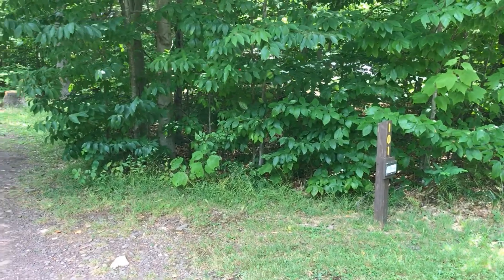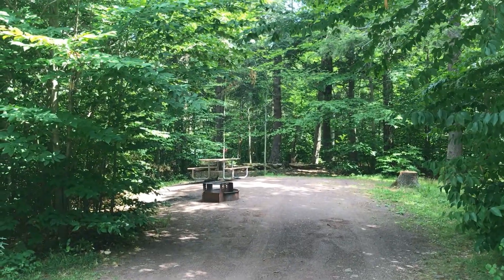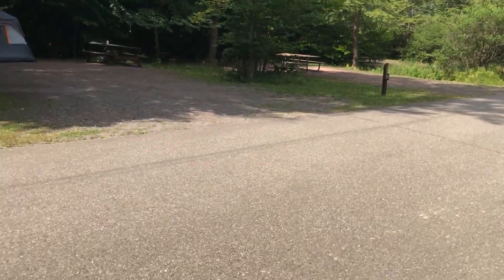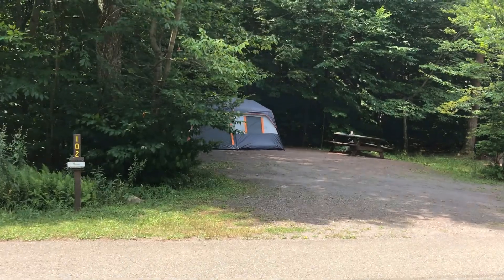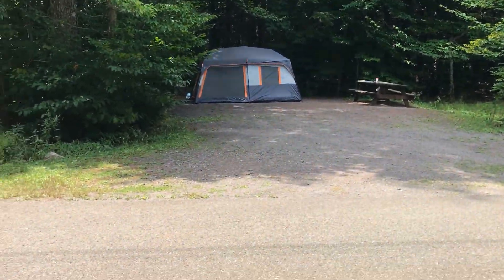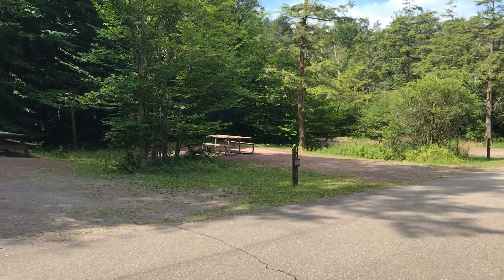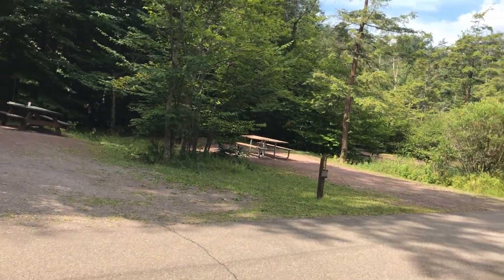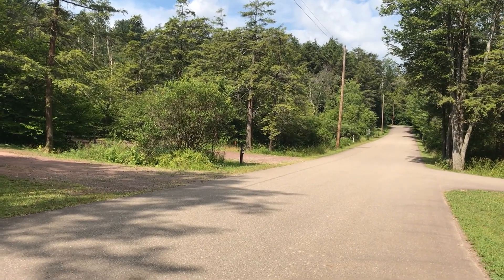Site 101 would be okay — nice little area behind it. Site 102 has a nice area of woods behind it, but once the sun gets to the 12 o'clock mark, you're going to be in full sun the rest of the day. Site 103, same thing. And site 101 on the end there will be full sun all day long — horrible, don't want it.